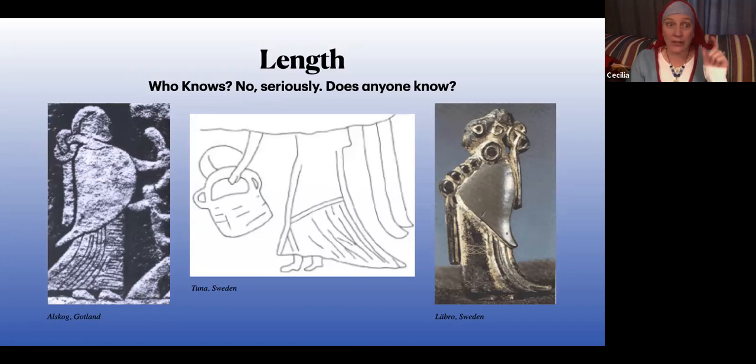I've seen a lot of people argue that if you're walking around in the snow you don't want a long dress because it'll wick moisture up. I don't walk around in the snow in my dresses very often, so I don't know about that. Most figurines and the gold guldgubber — these little pressed metal squares that show figures — typically the women look like their garments are ankle-ish length. That seems to be a pretty good average. So I tend to aim for the top of my foot or the ankle, but again, do what you want.